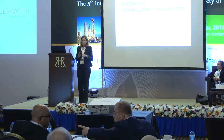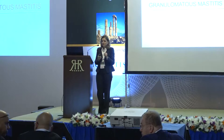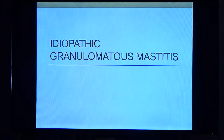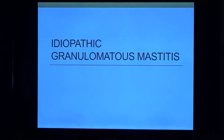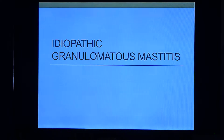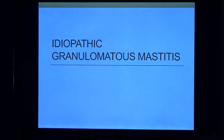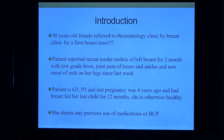Good morning. This is a lighter subject than antiphospholipid, and I hope everybody is having a good time in Jordan. My talk today is about something that got my attention recently in the last two years in Jordan: idiopathic granulomatous mastitis. It is a disease I encountered recently, and it got my attention how much as a rheumatologist we can contribute to this disease.